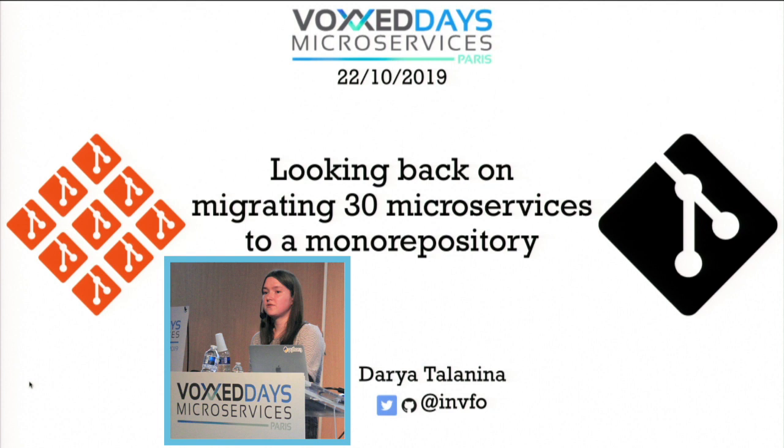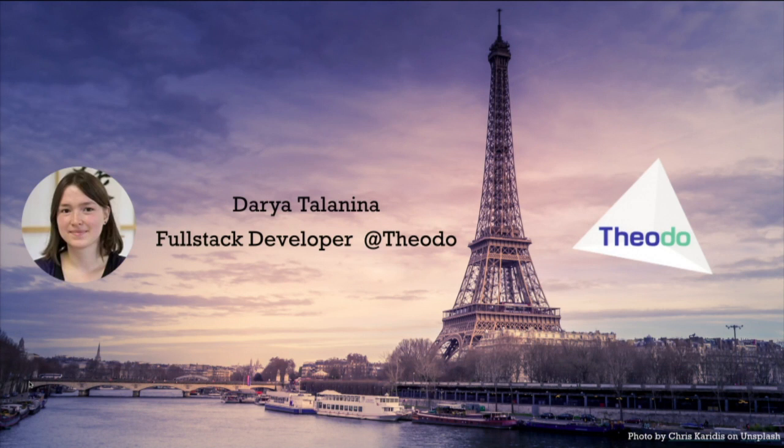Hello everyone. My name is Daria. I'm a full stack web developer at Theodo. Theodo is a Paris-based web consultancy agency and we work with startups as well as big companies to help them launch new products or maintain their existing systems or applications.